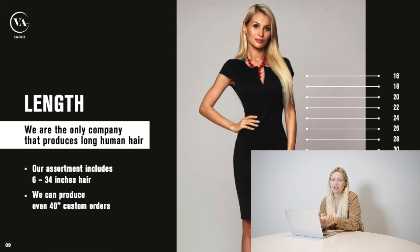Length is a big advantage for us — we can produce any length from six inches up to 34 inches, and we can even produce 40-inch human hair. We usually produce this for our celebrity customers. For example, this year one member of the Kardashian family bought our 40-inch tapings. So if you have clients for this type of hair extension, you can order it from us without any problem.